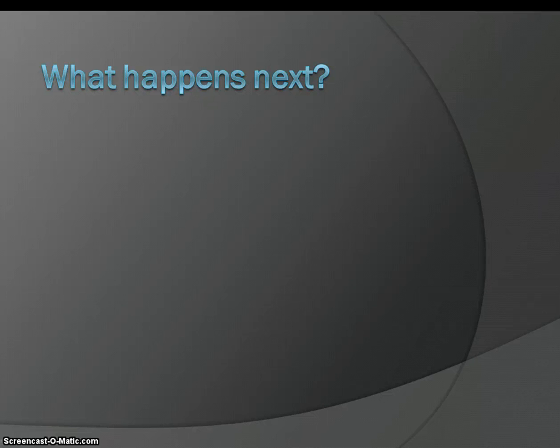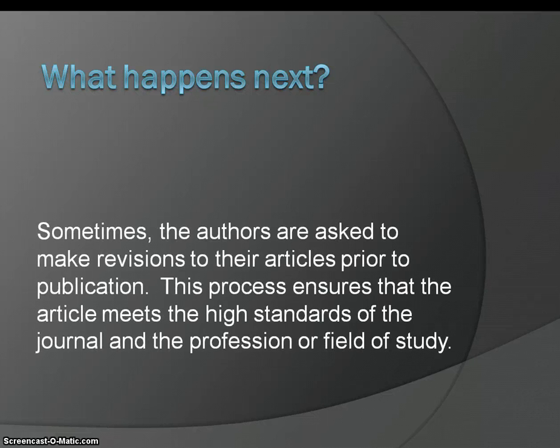What happens next in this process? Sometimes the authors are asked to make revisions, sometimes extensive, to their articles prior to publication. This process ensures that the article meets the high standards of the journal and the profession or field of study.